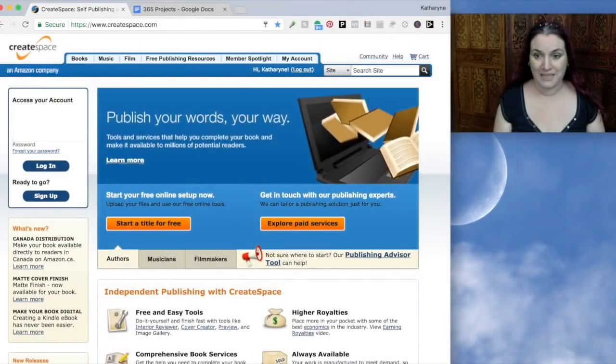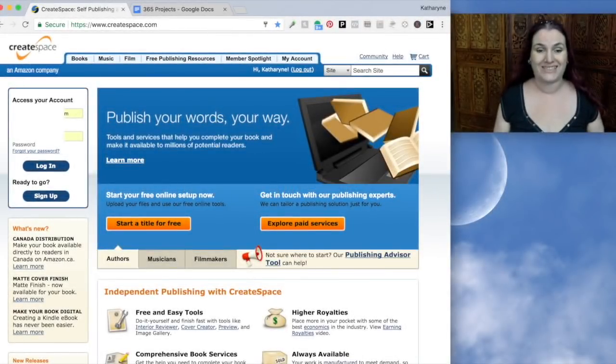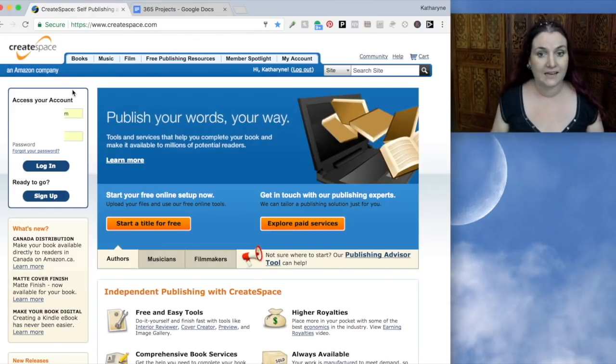So let's start off by taking a look at CreateSpace and learning why it is awesome. This is what you will see if you go to createspace.com. CreateSpace is an Amazon company, so the books you create can appear on Amazon — you will probably want to sell them on Amazon. But it's also a standalone platform in its own right; you can actually sell books just on CreateSpace. And you can do some pretty amazing things with CreateSpace.